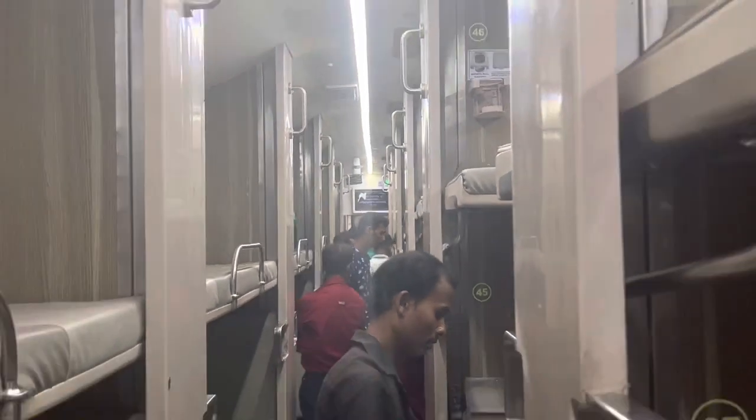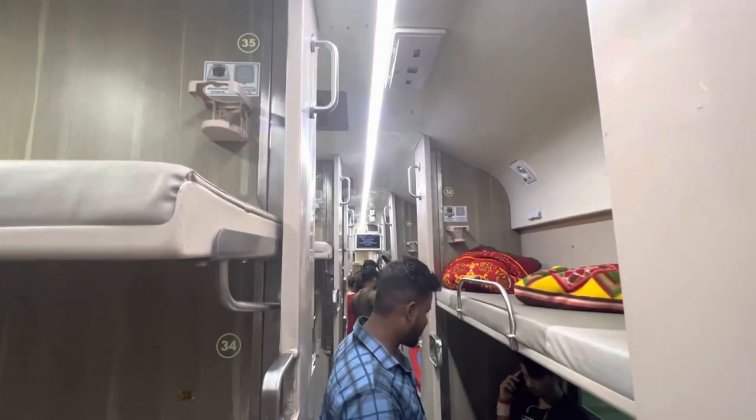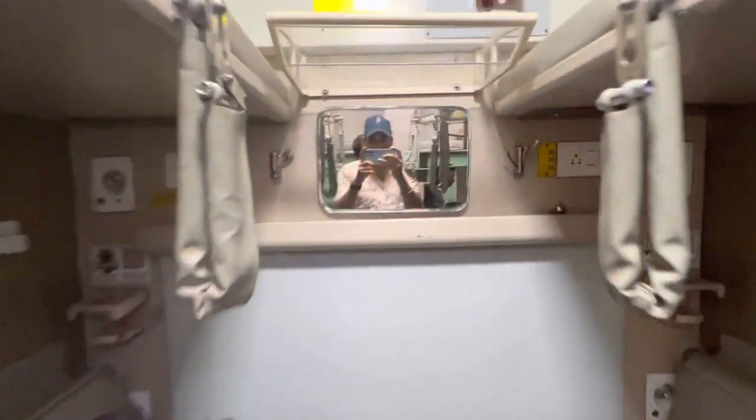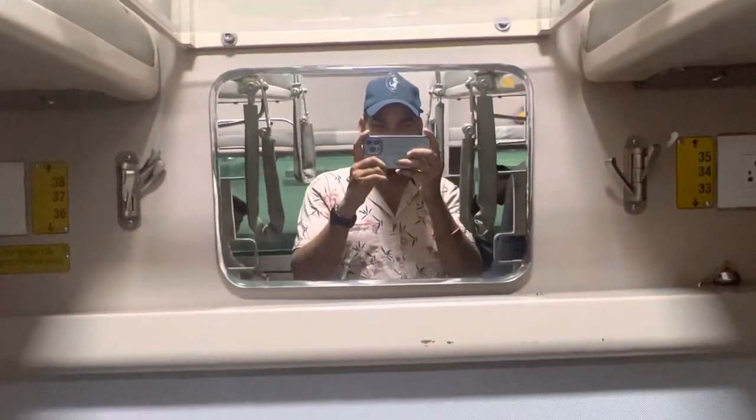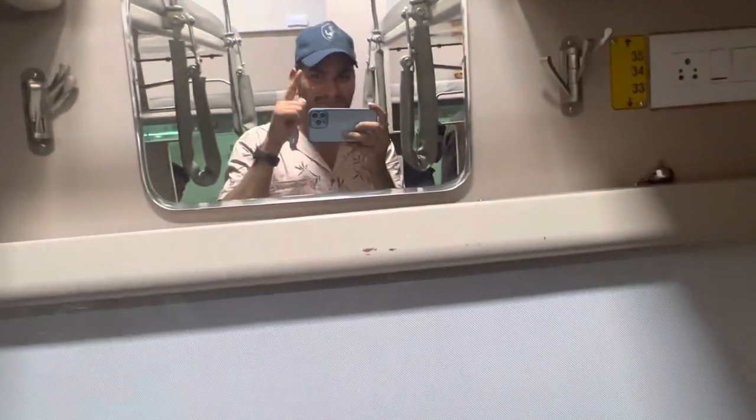So this is how it looks — the new Indian Railway AC coach. This is Wasa Griffin signing off. Stay tuned for more videos and more vlogs.